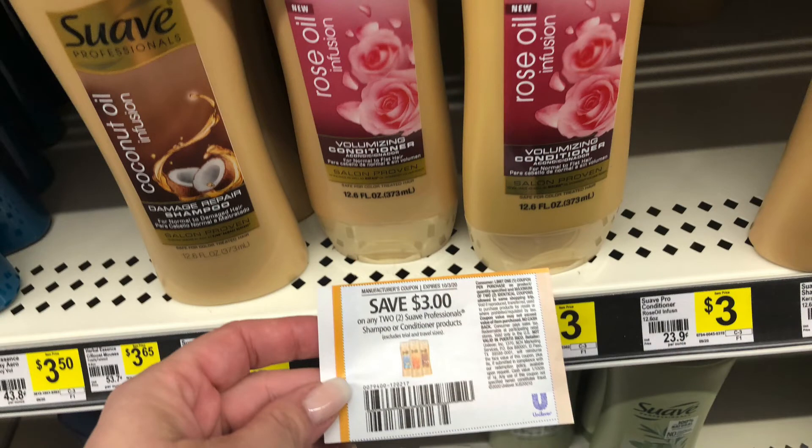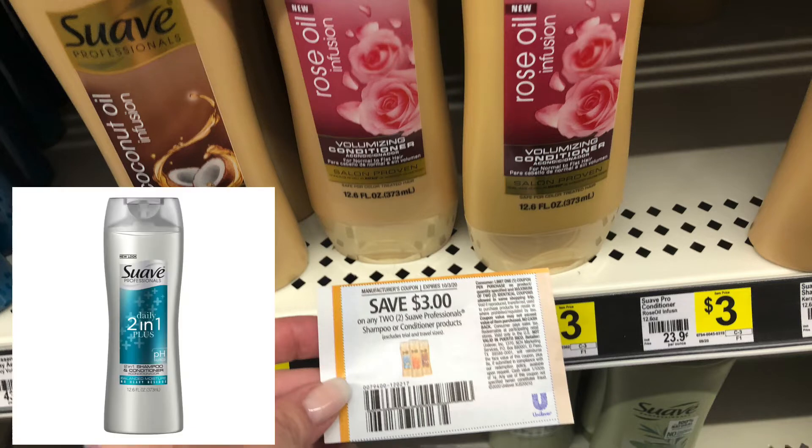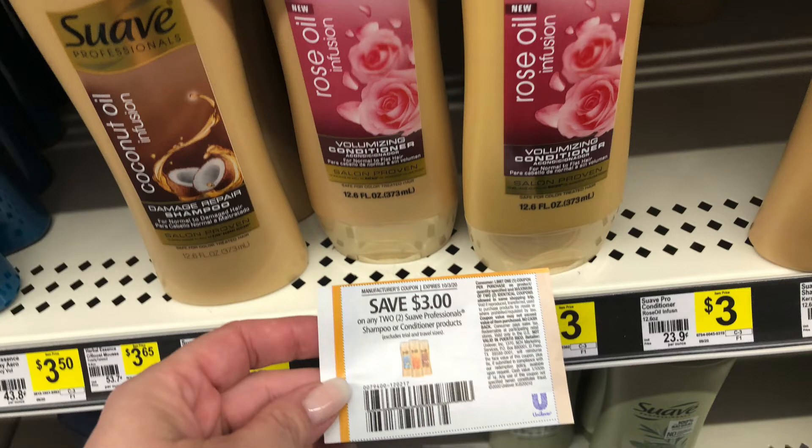The Suave is part of the instant savings. These are priced at $3 each. We do have this $3 off two paper coupon from the September 20th Super Saver. We also have a digital if you did clip it. You can also get the two-in-ones, which are priced at $2 each. My store was completely out, but you can grab four of those for $8.